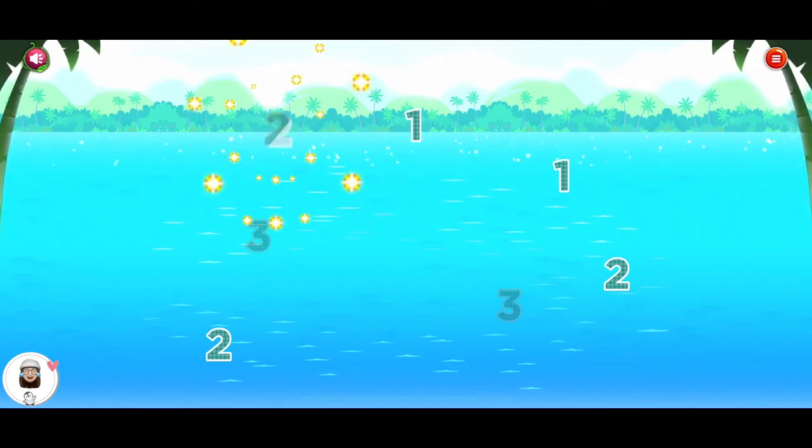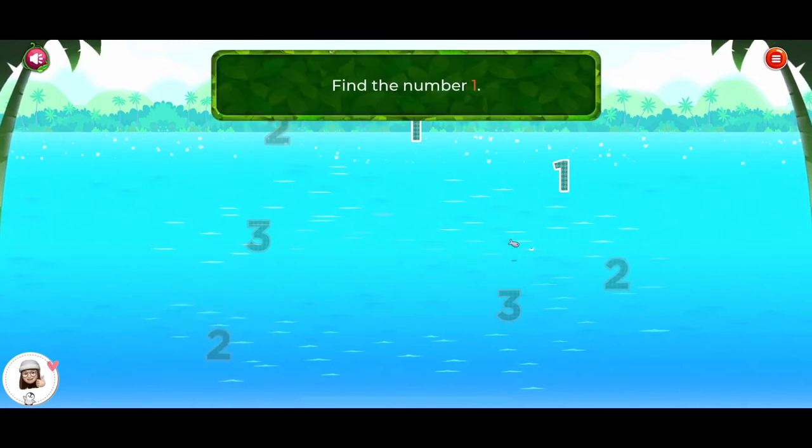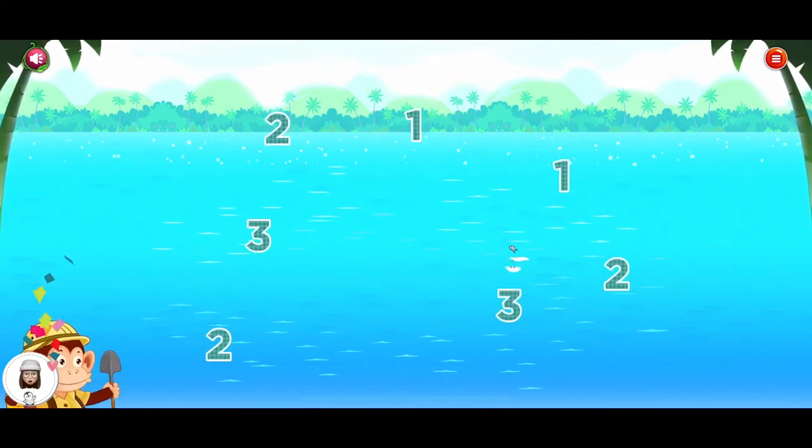Two. Two. Find the number one. One. Cool!